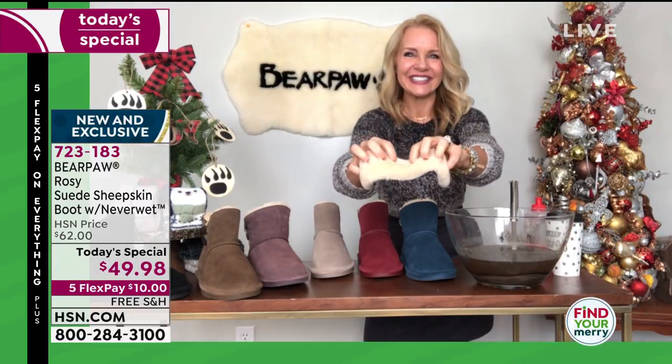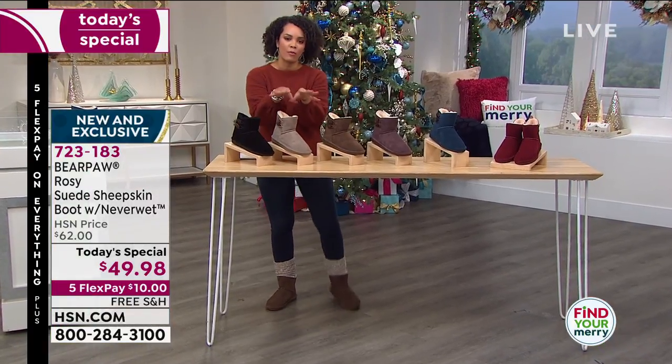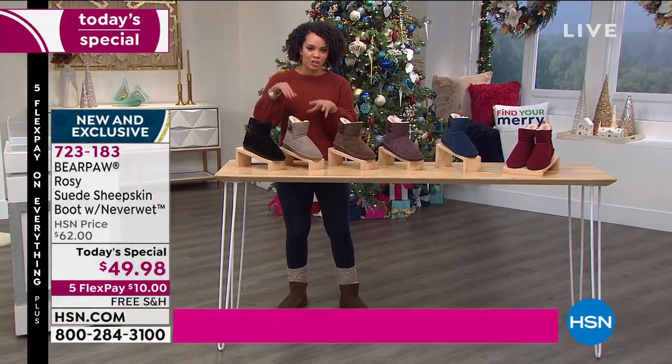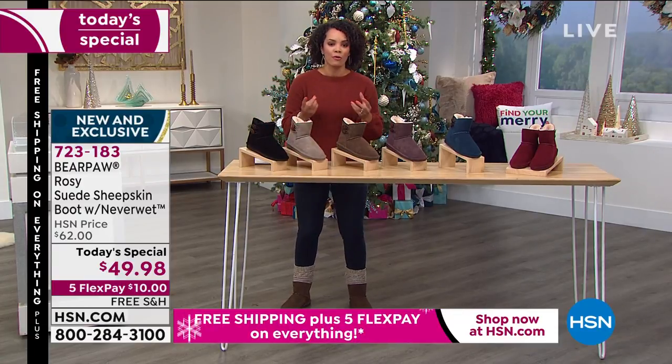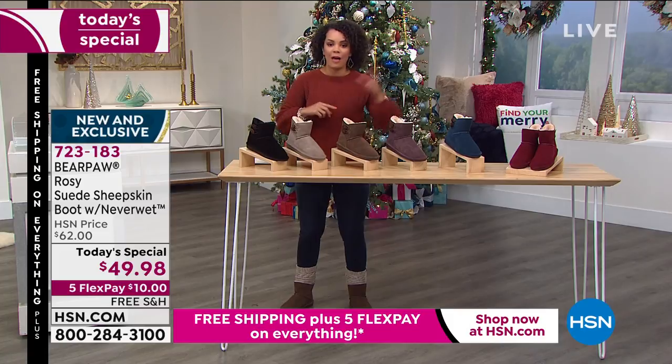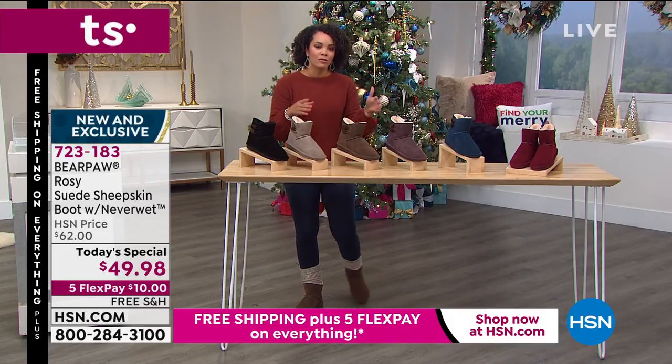I have no socks on right now and my feet feel amazing. Even with the sheepskin footbed and the wool blend lining, I'm not overheating. Whether you live in the north, south, east, or west — this is something you can wear. Let me go over the colors again for anyone just tuning in.